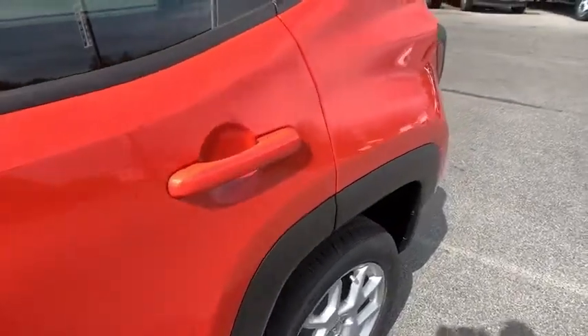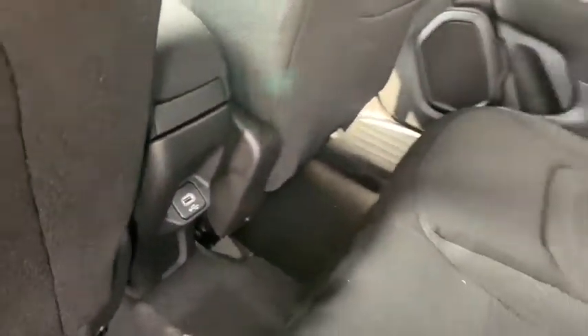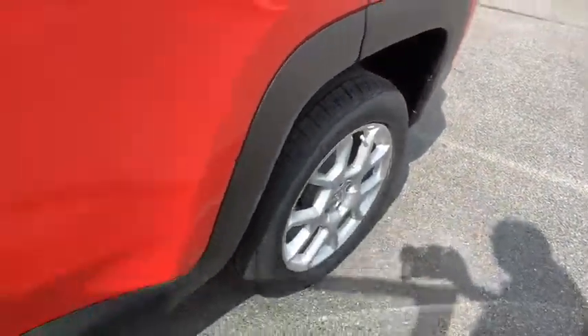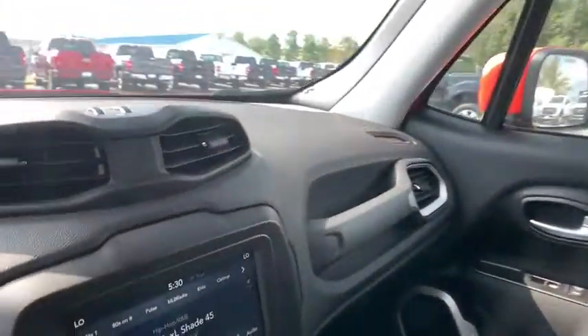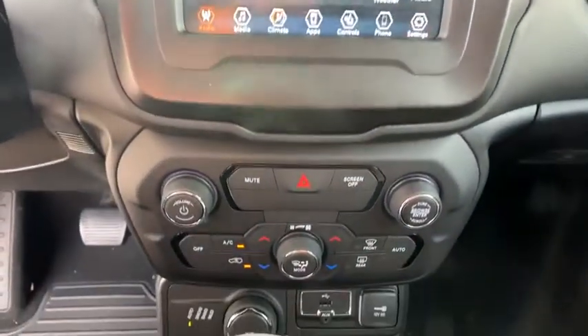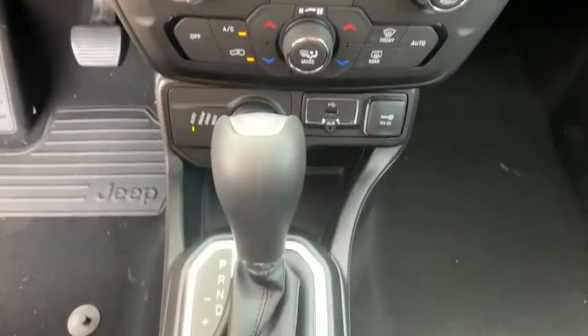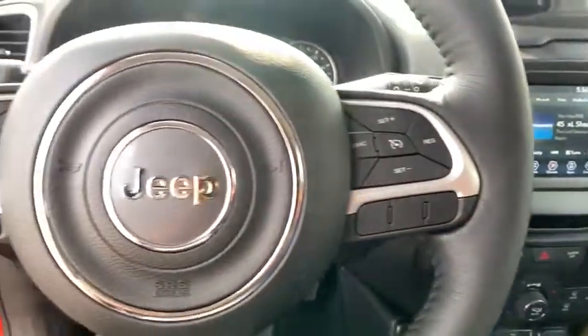This beauty is sure to make you the talk of the neighborhood, so call or drop in for a test drive today. We are listening to the Jeep Renegade. Thank you.